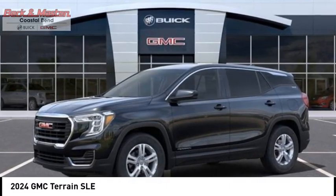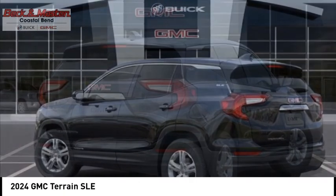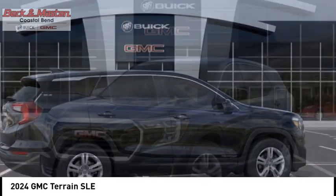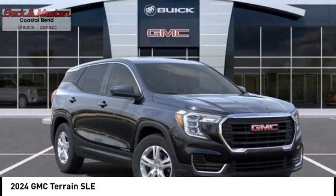You are going to love the 2024 Terrain. The GMC Terrain combines the benefits of a crossover with the style and functionality of an SUV. Terrain offers uncompromised capability, a balanced stance and a commanding view of the road.